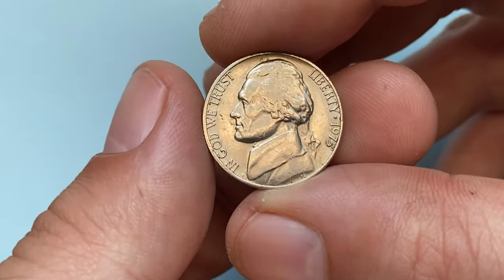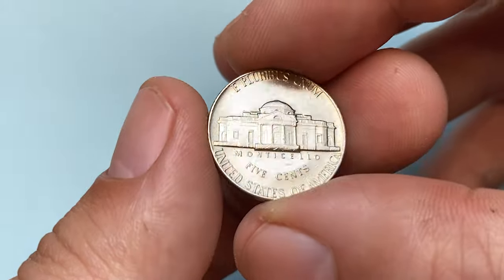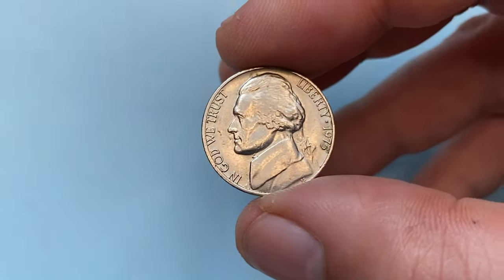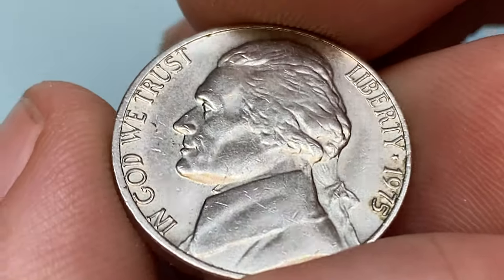In this video I'm going to talk about the 1975 Jefferson nickel struck by the Philadelphia Mint and find out for what amount these coins sell in superb mint condition. This Jefferson nickel is in circulated extremely fine condition by the Sheldon scale.